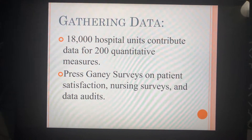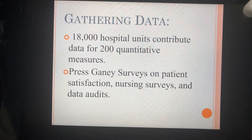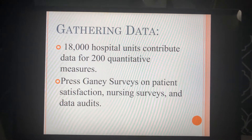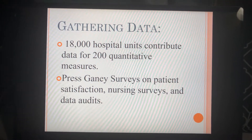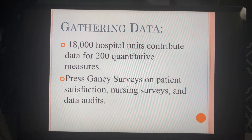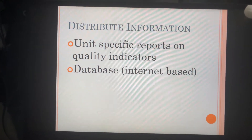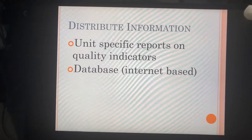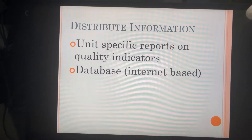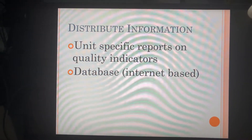One of their key jobs is to gather information and data. There are over 18,000 hospital units contributing data for 200 quantitative measures. Patient satisfaction surveys, nursing surveys, and data audits are also included in their research. They also distribute this information through unit-specific reports on quality indicators and an internet-based database where you can see how facilities rank on each indicator.